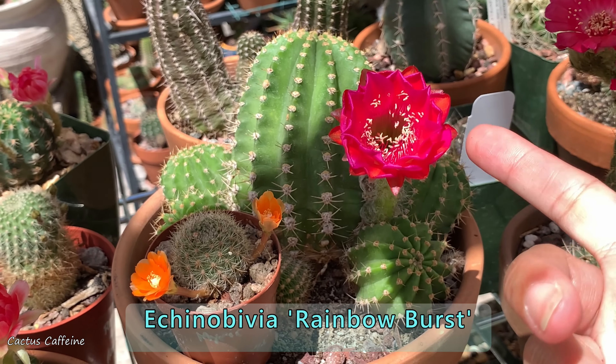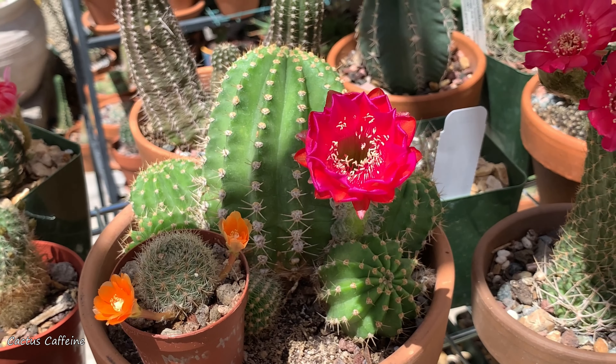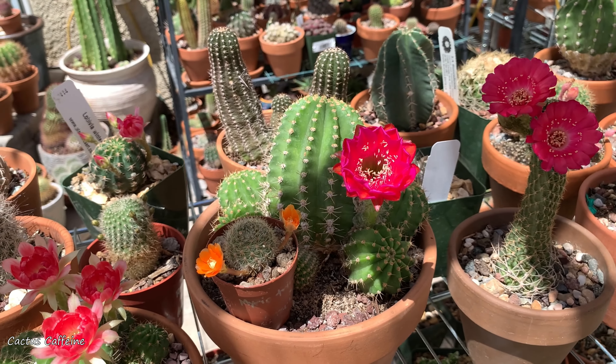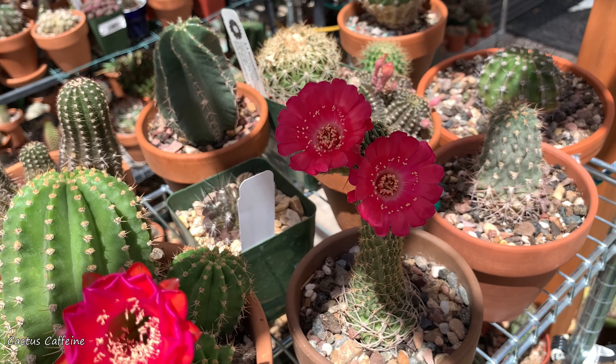And then I have a Rainbow Burst here — it is hot again today, so look, the petals are starting to curl up because of the heat. It is noontime now and we are back to 100 degrees Fahrenheit. And then this one is a Lobevia rauschii.